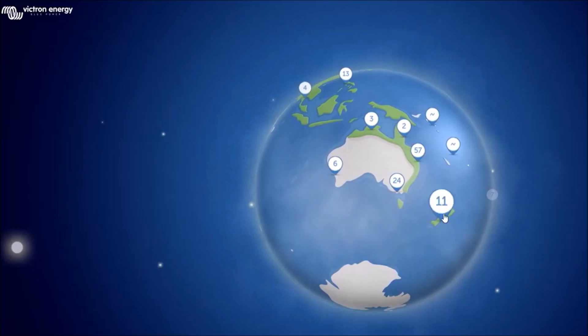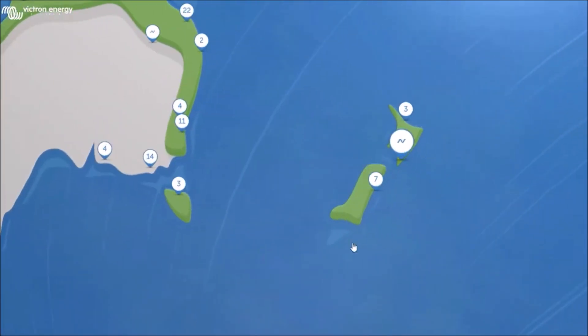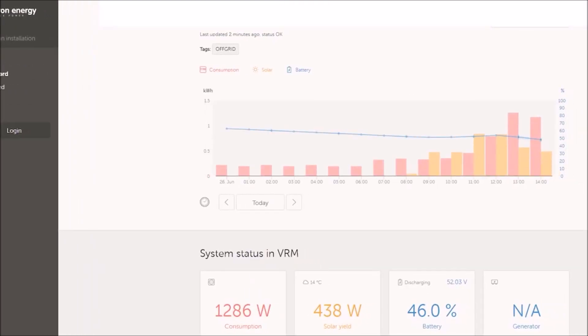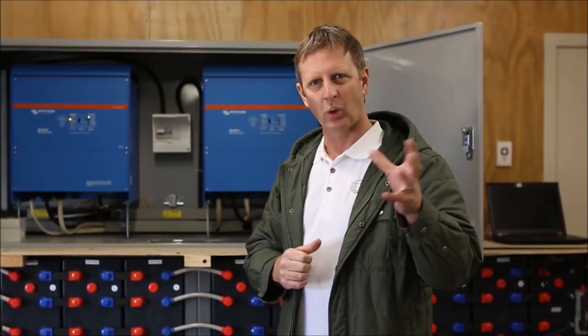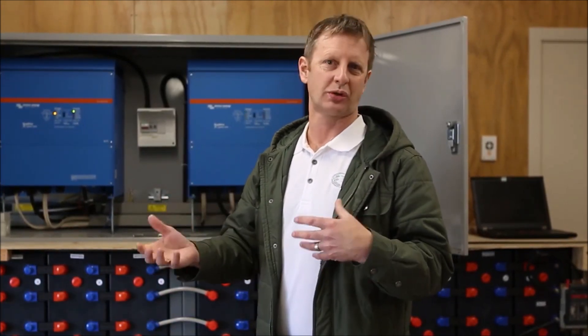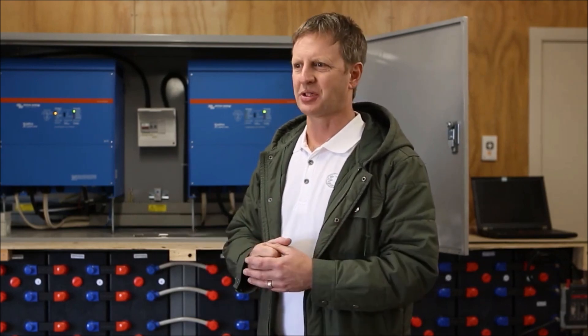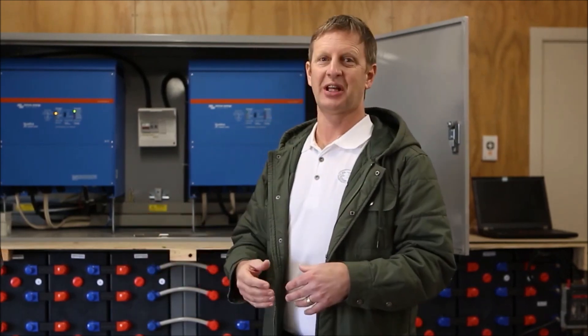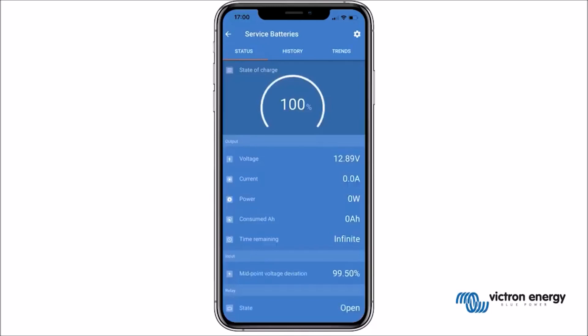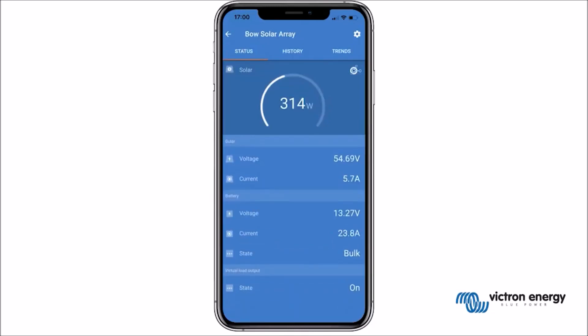In my experience the data from the Victron app and Victron portal is the most accessible, with the greatest volume of data available. That gives us a huge amount of power for fault-finding, and also when the customer wants to add more load, more storage, or more solar panels. We've had customers say they want an electric vehicle, and we look at the data and say you'll probably need another 40 panels — I love the data, I could talk about it all day.